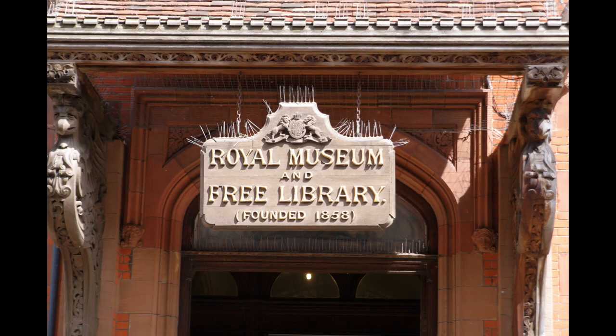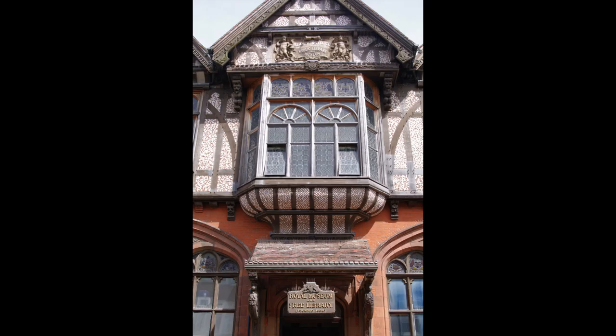I'm out and about today. I've come to Canterbury, to the Beaney Museum, which is sort of the old library in Canterbury. The reason I've come here is because there's an exhibition on that ties in with a video I did about a month or so ago. It's been on for a little while — this is the tail end of it, unfortunately. It finishes this weekend, so I had to get here just before it finished.